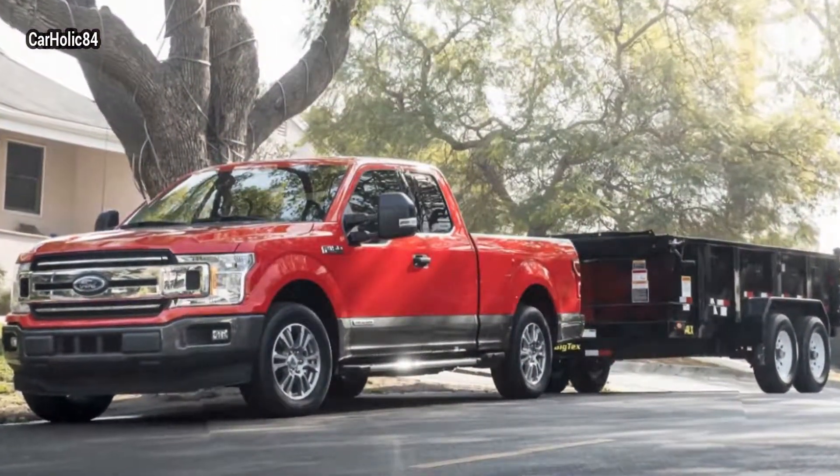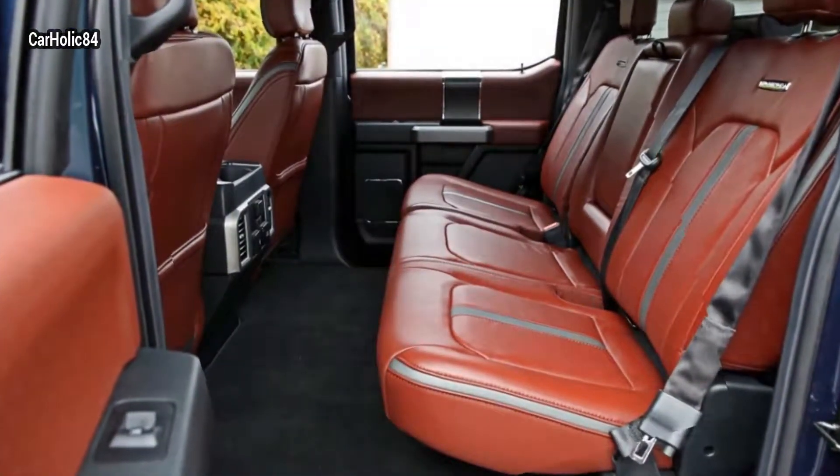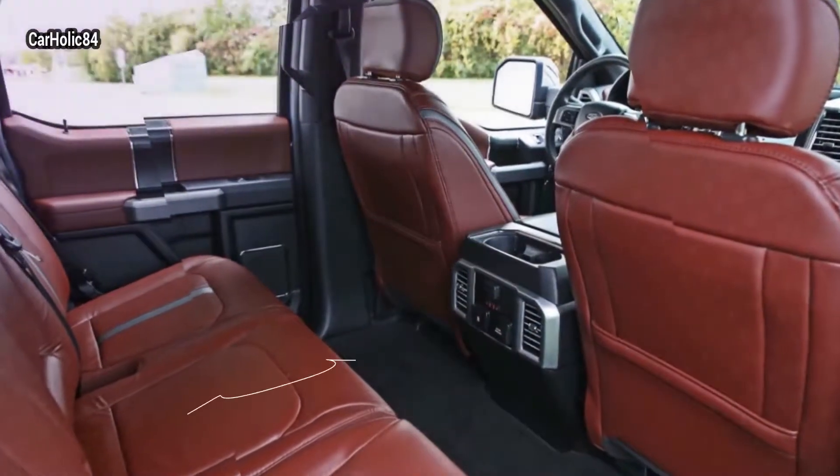Ford says that trucks using the new 3.0L Power Stroke diesel engine will begin shipping to dealers in May. There is no word right now on how much the engine will cost as an option.